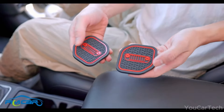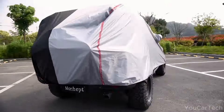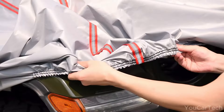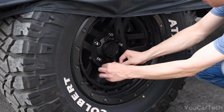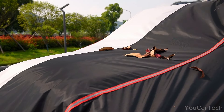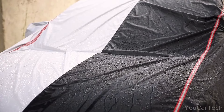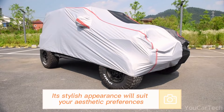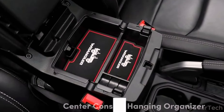Protect your Jeep Wrangler JK and JL with this superior cover. The sleek half-black and half-gray design with vibrant red reflective stripes makes it both stylish and practical. Specifically designed for Wrangler JK and JL two-door models, it protects your car from rain, snow, dirt, scratches, and more. This all-weather windproof cover features durable straps and buckles, elastic edges, and double stitching that provide a snug and seamless fit without any movement. Even in gusty and windy weather, it stays in place and keeps your Jeep safe.